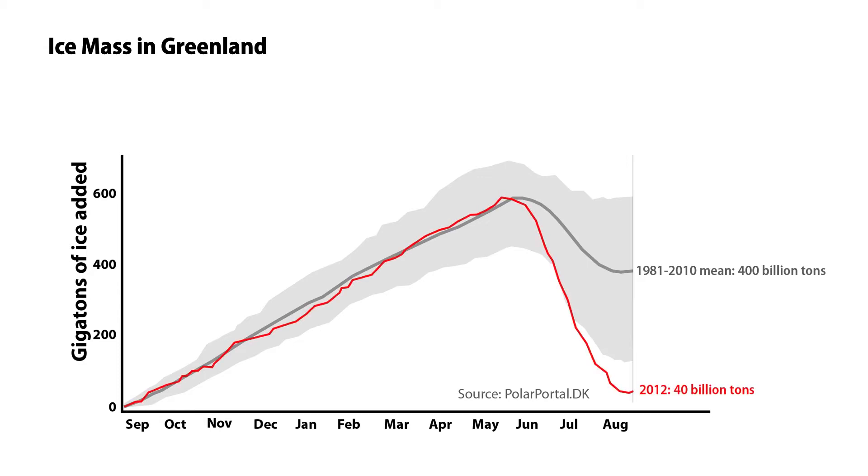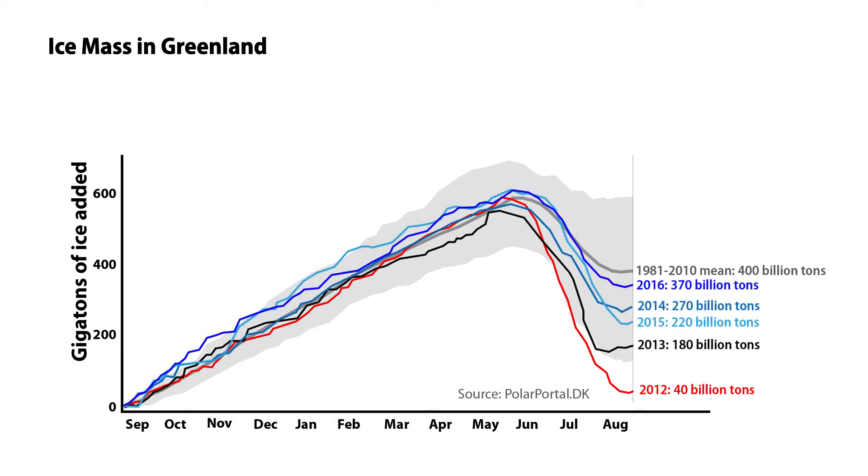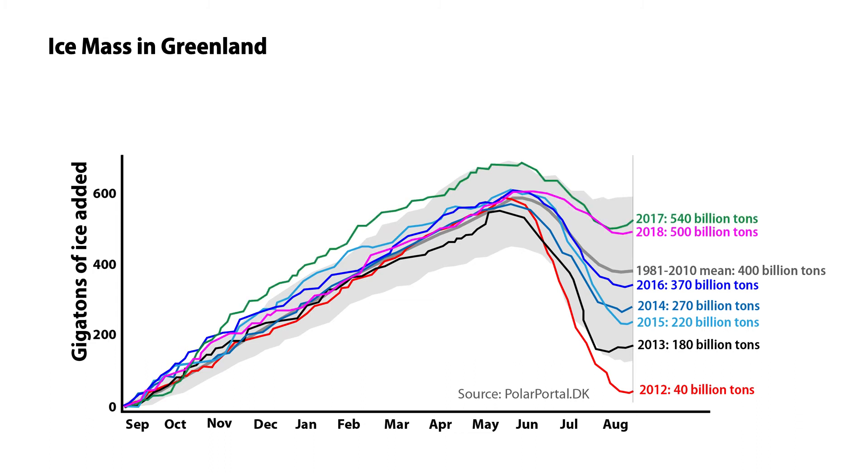Let's look at some recent years. 2012 was an exceptional year in which more ice had melted than usual — quite a bit more. 2013 was also a warm year, and the next three years were essentially average. In 2017, much more snow fell than usual. In 2018, much less ice melted than usual.